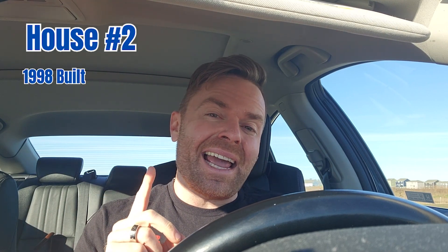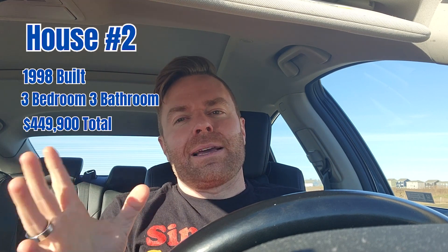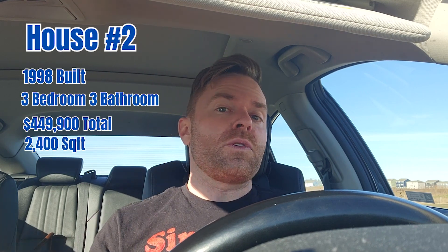Stop number two today. I'm sitting outside in front of the Geronim Pond development — nobody knows how to say that correctly. There is a late 90s, 1998 built three bedroom, three bath. It's $449,900 — basically $450,000. With about 2,400 square feet, this one also comes in very close to the last one at just roughly $185 a foot.